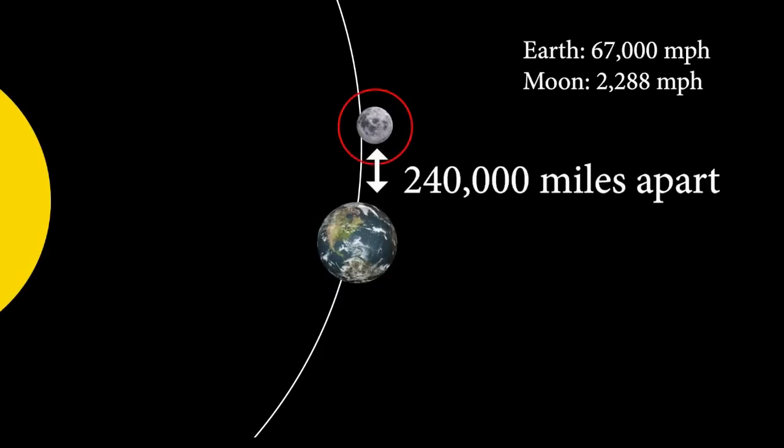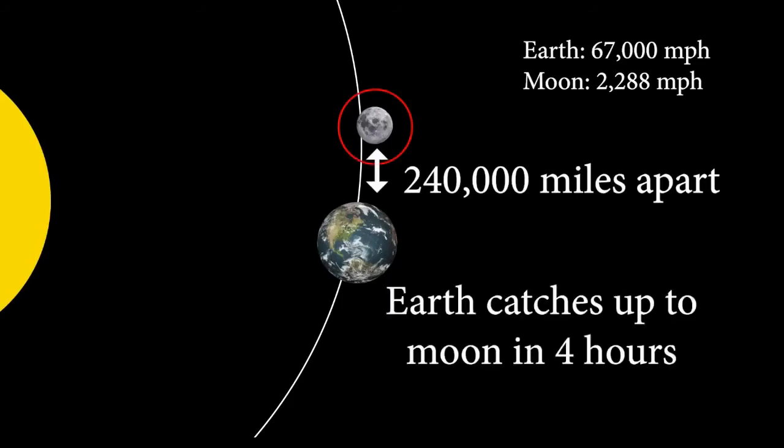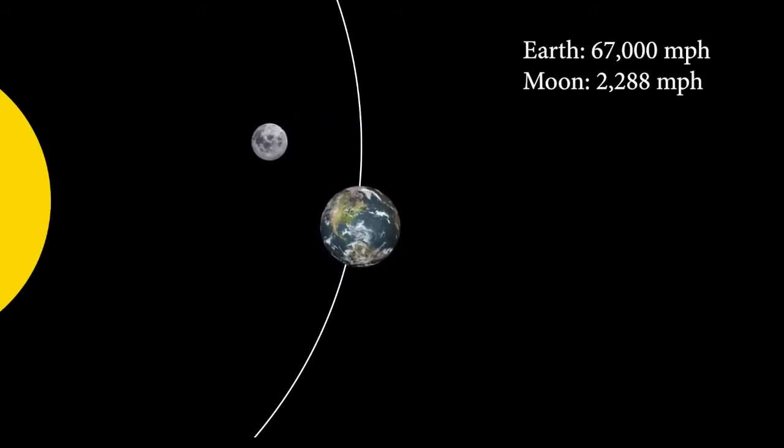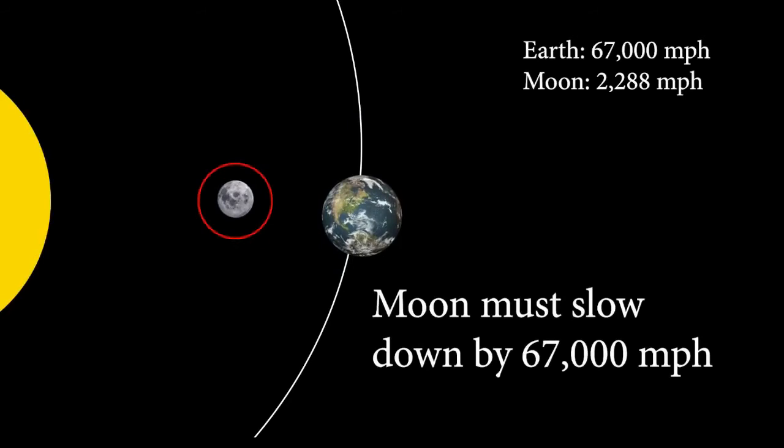At this point, since the Moon is allegedly 240,000 miles away from the Earth, the Earth would catch up in just four hours. So the Moon must continue traveling 67,000 miles per hour along Earth's trajectory, while simultaneously continuing its now perpendicular 2288 miles per hour second trajectory. Then, as it turns to reach the inner part of its orbit, the Moon must now slow back down to its original speed, allowing the Earth to pass by.